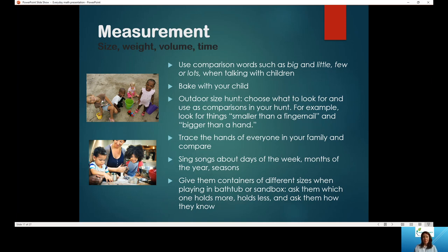To reinforce the concept of time, sing songs about the days of the week, months of the year, and seasons — YouTube is a great resource for those songs. You can play them in the car or on the go. Give students different containers of different sizes in the bathtub or sandbox and ask them which one holds more and which holds less. Ask them how they know — maybe because you can fit the contents of one into another. These kinds of things help reinforce mathematical thinking.